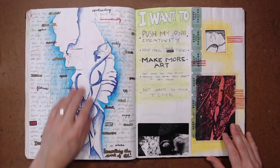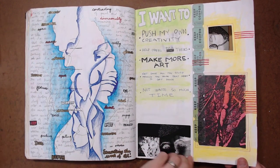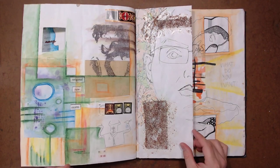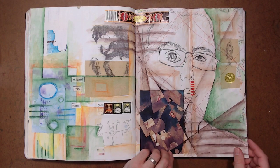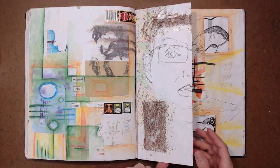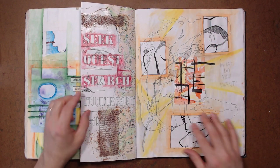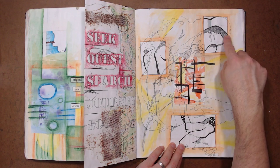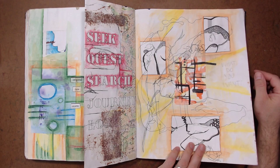In blind contour drawing you can see a face here — nose, mouth. Just very experimental, as I mentioned in another video. There's another blind contour drawing — probably one of my students from teaching at the high school level. I can see a face, legs, arms, so they were probably posing.